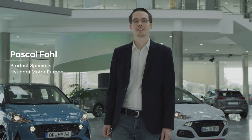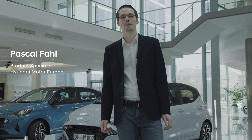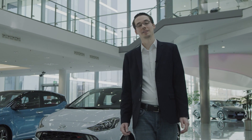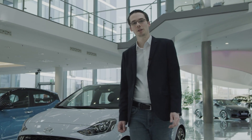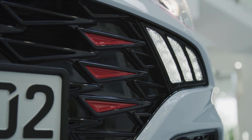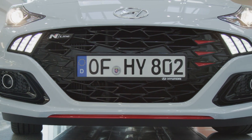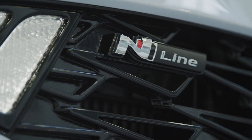Welcome to the Hyundai i10 and i10 N-Line walk. The all-new i10 N-Line is the fourth Hyundai model to be equipped with this dynamic trim level. Its exterior design enhancements include a unique front bumper design with red accents, unique LED daytime running lights and the N-Line logo on the glossy black grille, giving the car a dynamic look.